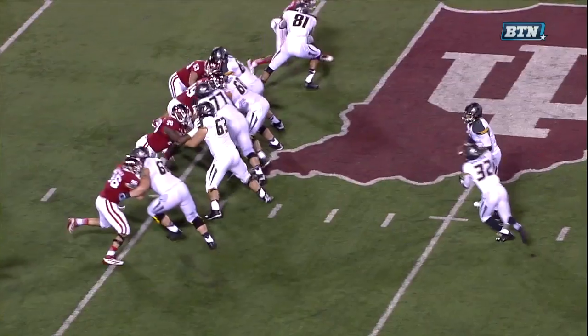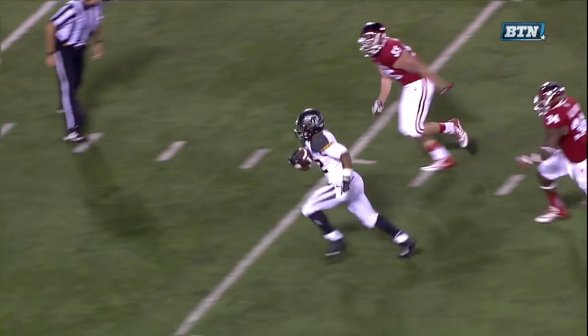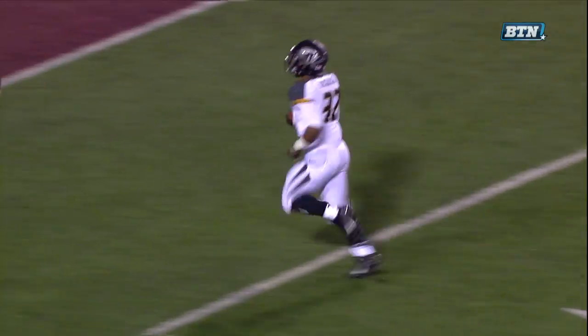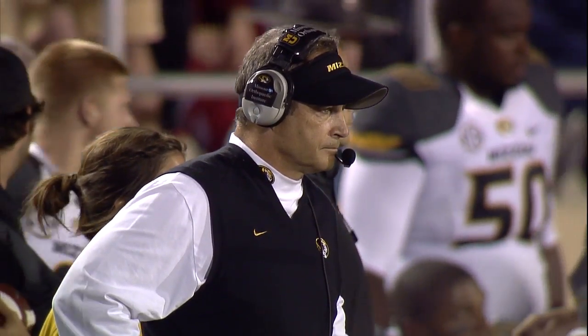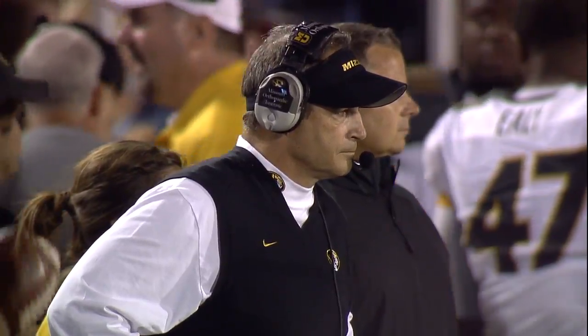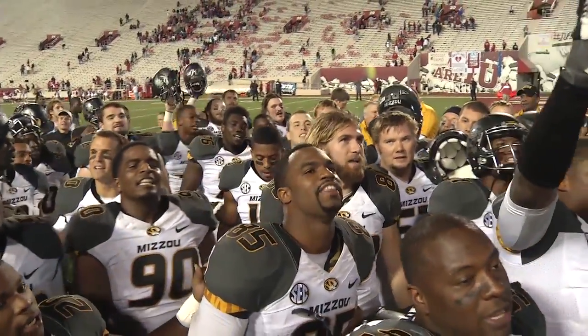Head coach Gary Pinkel pumped his fists in the air, started clapping, applauding his team. Congratulations to the Missouri Tigers — Gary Pinkel's team moves to 3-0 with that win. Gary Pinkel has now tied Dan Devine for second all-time at Missouri in career wins, picking up his 93rd.